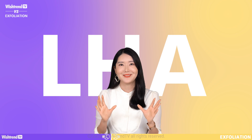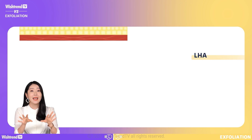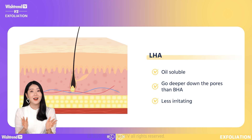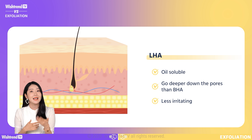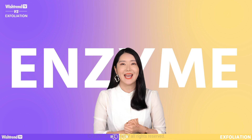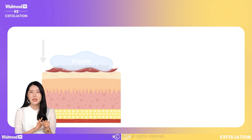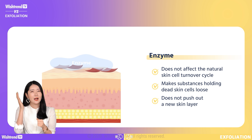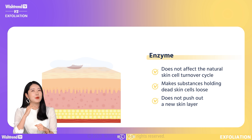Let's go with LHA. LHA is extracted from salicylic acid, which is a BHA ingredient. Like BHA, it is oil soluble, so it will sink deeper into pores, but it's less irritating to the skin because of its high liposolubility — the chemical reactions hit slower, which makes it less irritating. The fourth one is enzymes. Enzymes are mainly extracted from fruits and, unlike AHA, BHA, PHA, or LHA, they don't affect the skin's turnover cycle. They cut the links that hold dead skin cells together and make them fall out, but they don't push out the new skin layer like other chemical exfoliating ingredients.